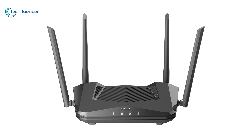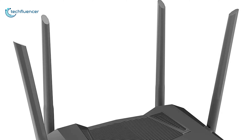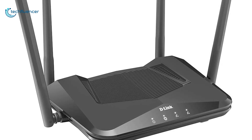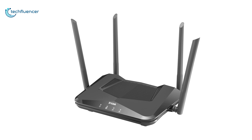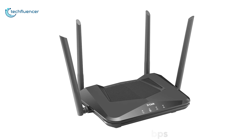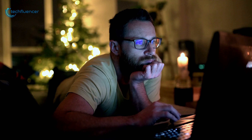Next up at number 4, we have the AX1800 by D-Link, a smart Wi-Fi 6 router with amazing speed, reliable coverage, and greater ease of use for most modern homes. The smart aspect of this router is that it can be controlled using voice commands through Alexa and Google Assistant. It has a maximum speed of up to 1200 Mbps, which is further stabilized by OFDMA and MU-MIMO features to present you with uncompromised network performance.